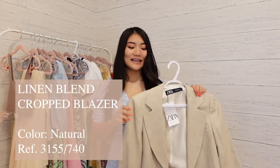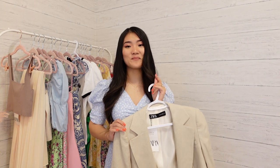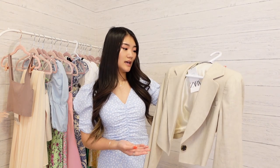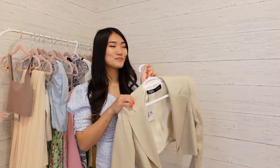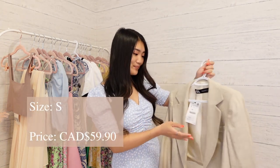The first item I want to show you is this crop blazer. It's not the newest new-in but I always had my eye on it. In my previous hauls I had multiple cropped blazers and they weren't cropped enough for my liking, so I got this one — it looked more cropped and it is more cropped. I love the color, it's very neutral so you can pair it with most colors. It's more like a jacket must-have. I got size small and the price is $59.90.